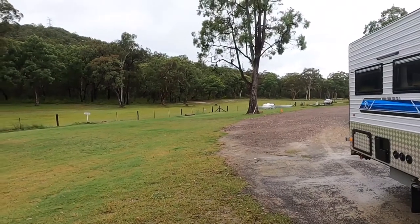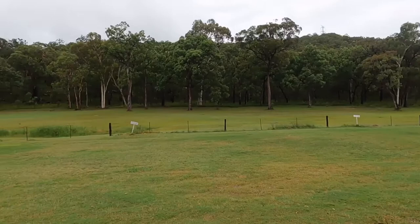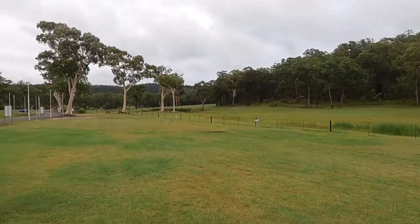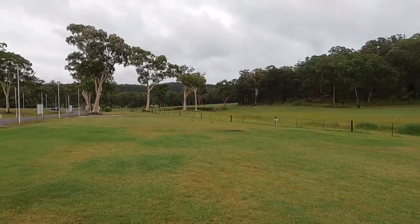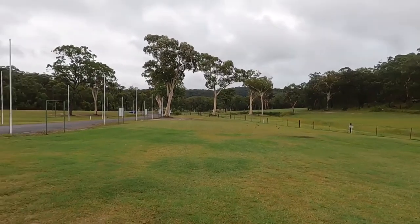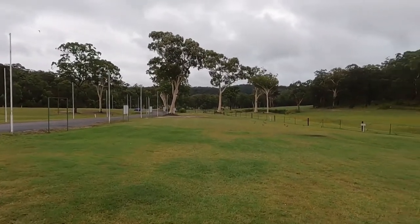This is the overnight parking or overnight camping at Grey Gums. Looks like it would be nice enough if it was dry, but after this morning's downpour it's a bit wet and a bit boggy, so we're going to keep moving on — probably going to Richmond.